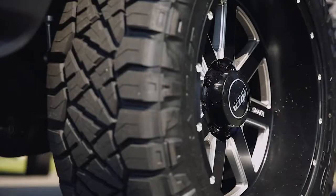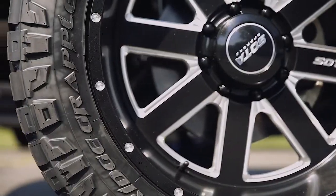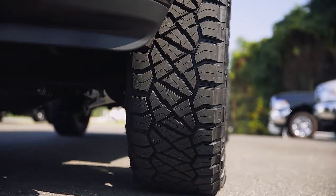This particular truck is a Country Diesels custom build, which includes black 22-inch Soda AWOL wheels with machine spokes, a new front leveling kit, and 35-inch Nitto Ridge Graffler tires, which really set this truck off.